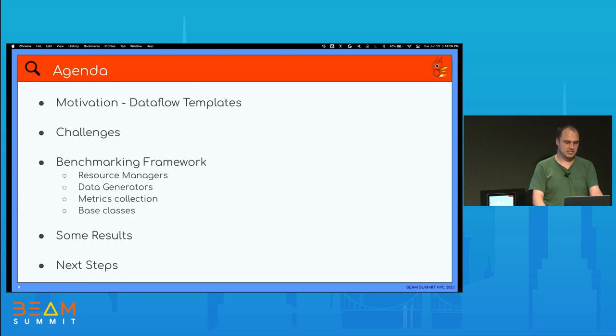A little bit of the agenda: I'll talk about the motivation, some challenges of doing a benchmarking framework, talking about the framework itself, sharing some results that we got so far, and also the next steps of bringing this framework to the next level.